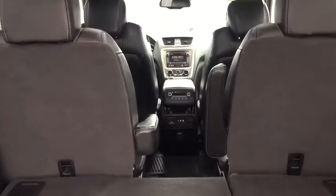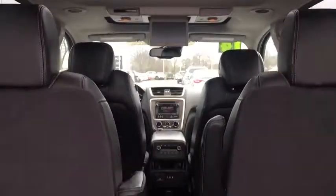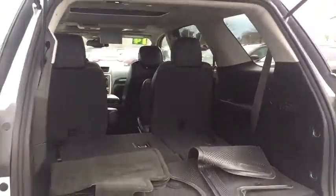Fog lamps, daytime running lamps, remote keyless entry, reading lights, console, map lights, head-up display, power rear liftgate, rear view camera.